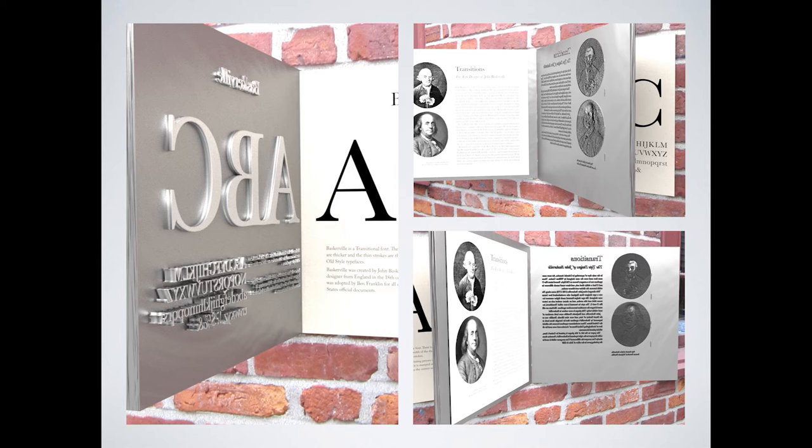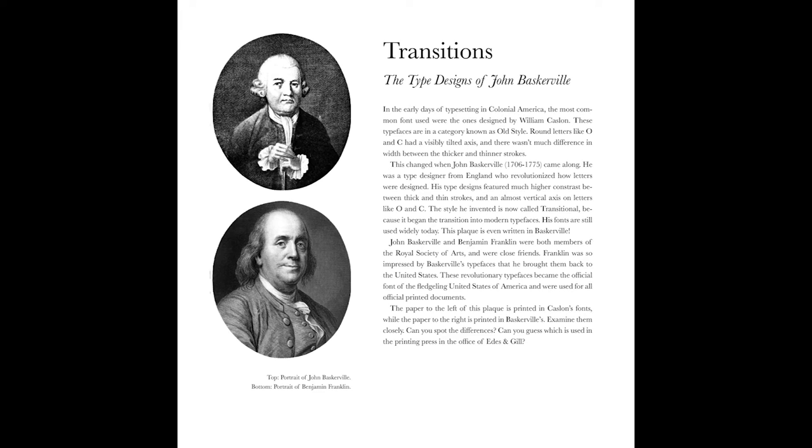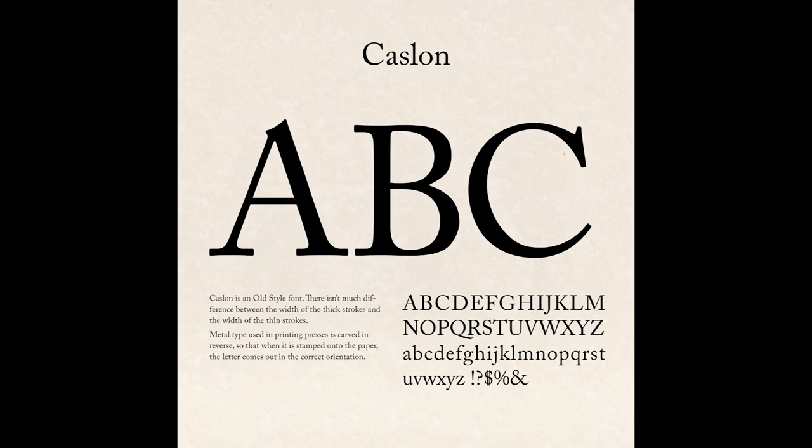The inside has a biography about John Baskerville as well as a metal type version on the opposite plate. By opening and closing the installation, viewers can see how the metal type lines up with the printed final result — both with the biography on the inside and the type samples on the outside. The installation would be made of two metal plates, hinges, and laminated paper.